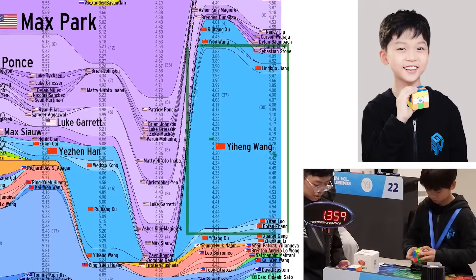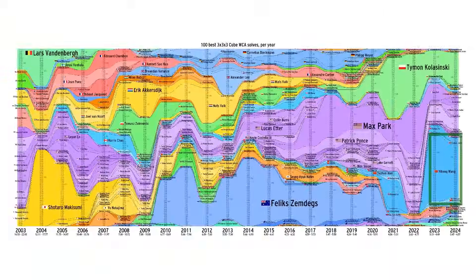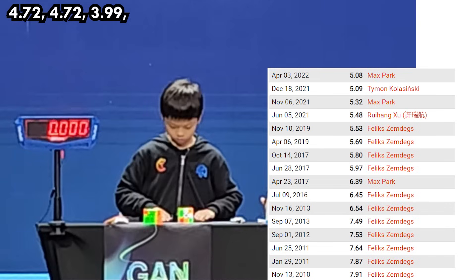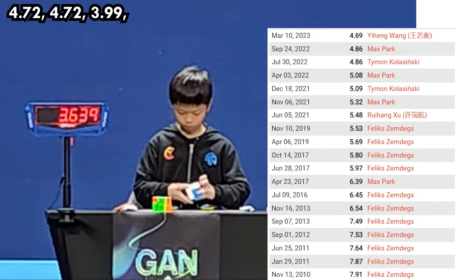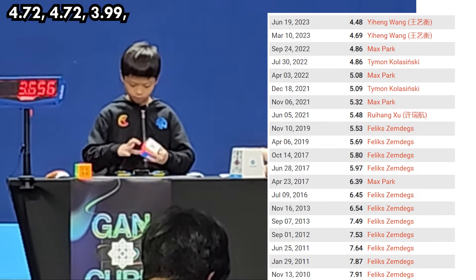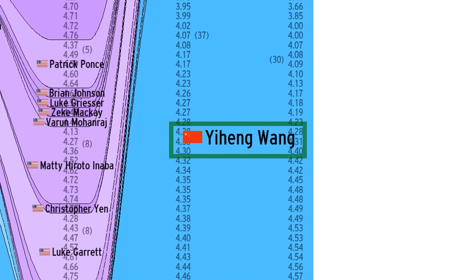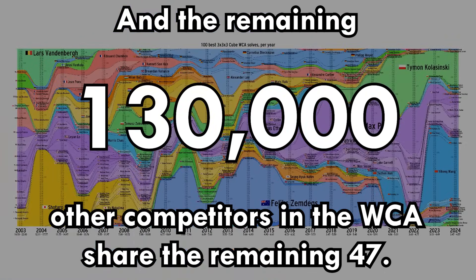Enter the era of Yi Heng Wang. Yi Heng, only 9 or 10 years old at the time, started pulling off pauseless solves more consistently than anyone else ever has, and repeatedly got sub-5 averages — not singles, but averages. Yi Heng alone brought the average world record down from 4.86 to 4.69, and then an unfathomable 4.48, including two sub-4 singles — the first counting threes ever! To give you a sense of how dominant Yi Heng Wang is in this era: out of the top 100 averages ever done, Yi Heng has 53 of them, and the remaining 130,000 other competitors in the WCA share the remaining 47.